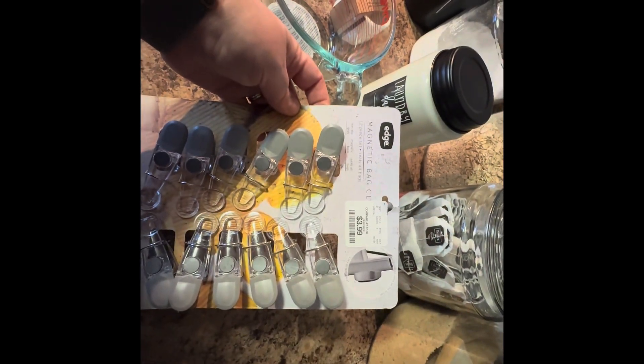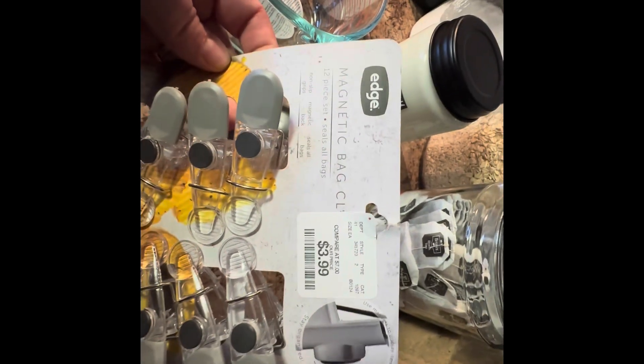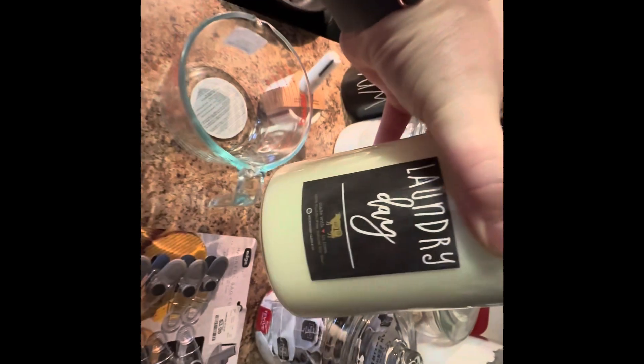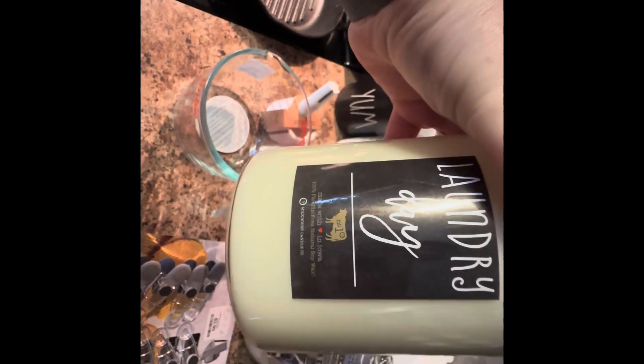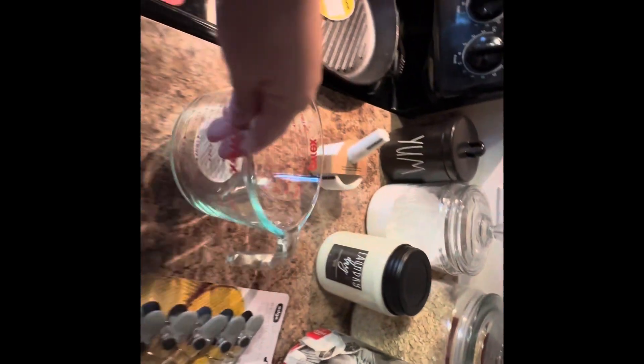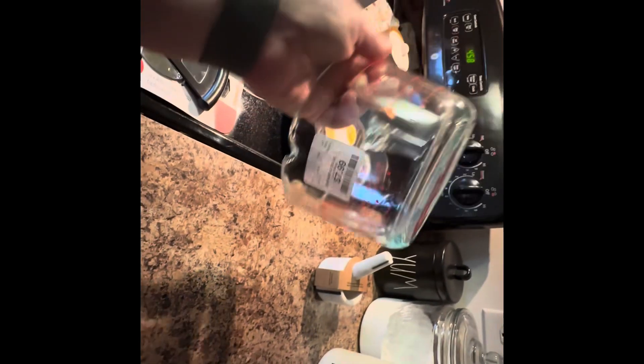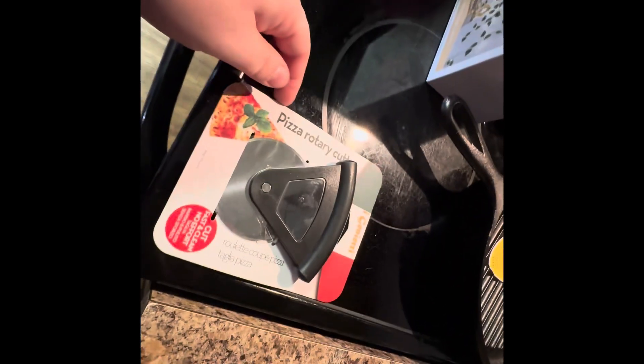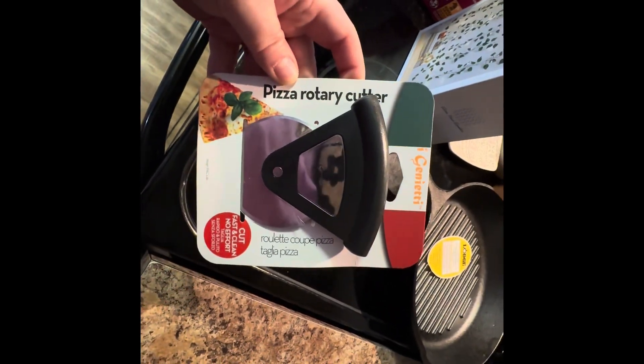On to our Home Goods haul. We needed some chip clips — this seemed like a good deal, a 12 pack. Two candles caught our eye: Salty Seas and Laundry Day. We're going to put Laundry Day downstairs. I've also been needing a four-cup measuring cup — I only have a two-cup — so for $7.99 I picked that up. Pyrex is a great brand. We also thought this little pizza cutter was neat. We're always rolling through pizza cutters and use them a lot, so for $3.99 it was worth a shot.